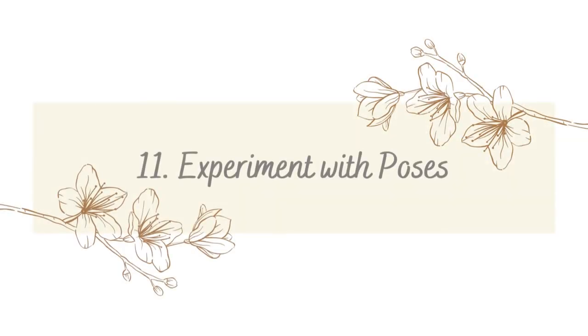Tip number eleven — the last one — is to try out different angles and poses. You don't want your photos to get stale or look the same. Try shooting from behind, from the sides, with the camera lower or higher. Just experiment and you'll probably find something you like. Like this video, subscribe, and add your own tips in the comments. Thank you and see you next time!